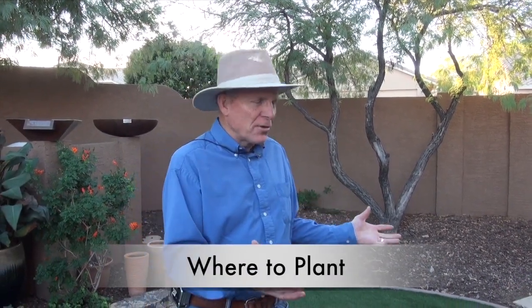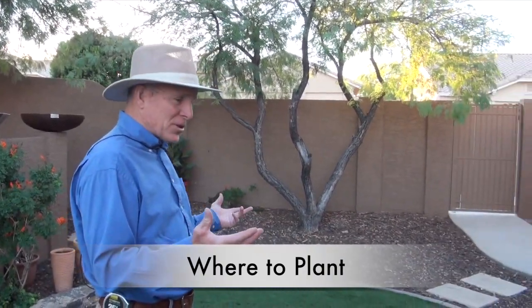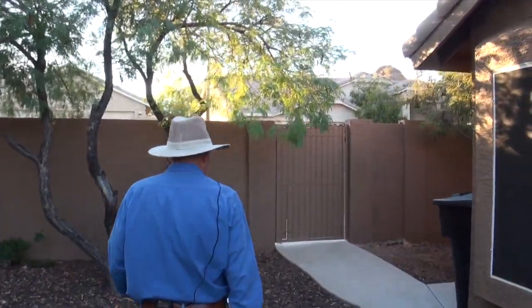I've been invited over to look at this beautiful home. They've asked us to see if there's an option to plant a vegetable garden and maybe some fruit trees. So let's take a look and go around the corner to see what options we have.